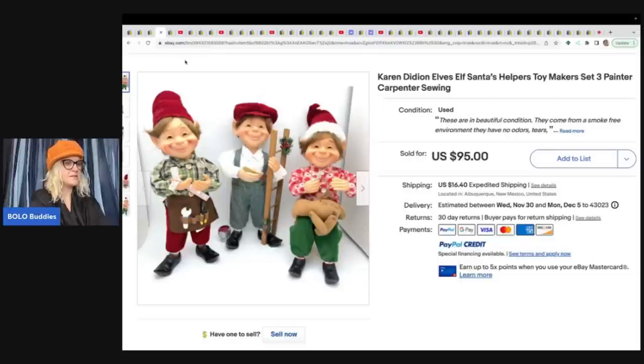She got these at an online estate — it was one of those online estates where you can't really see what you're buying, and this was like on the top shelf in the closet, so she didn't know what was in the box. She paid $15 for the whole closet. It's Karen Didion Elves and Santa's Helpers — look how cute they are, look at their little faces. Either sold for $95 or $120; it's a bolo either way.